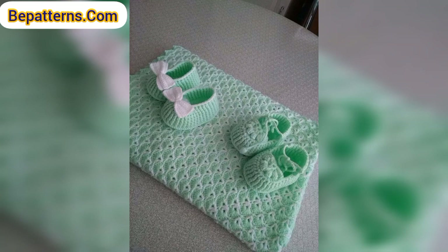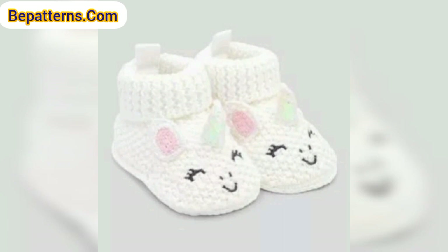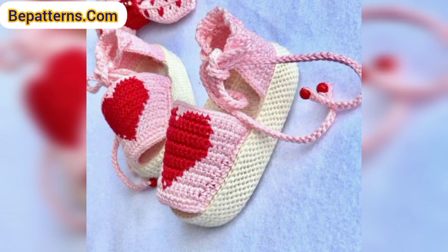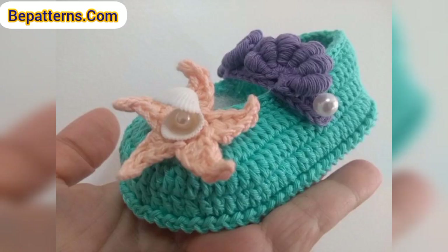Today I'm sharing with you the most beautiful, stunning, and fabulous designs of crochet baby booties. These articles are so amazing, fabulous, decent, and most creative and impressive. I hope you will like these amazing designs and ideas. If you do, please encourage me by subscribing to my channel, liking my video, and sharing it with friends and family members.